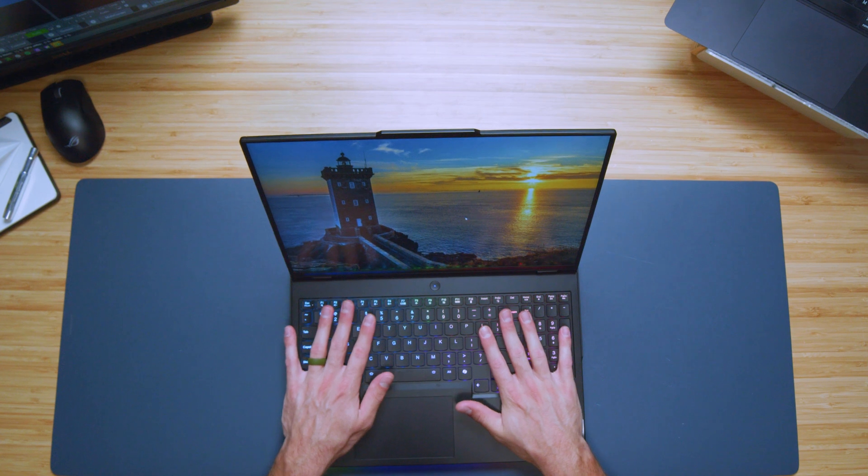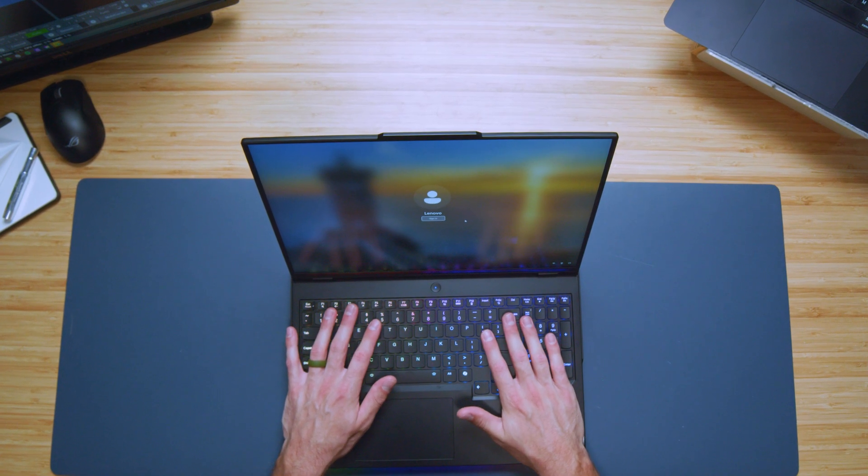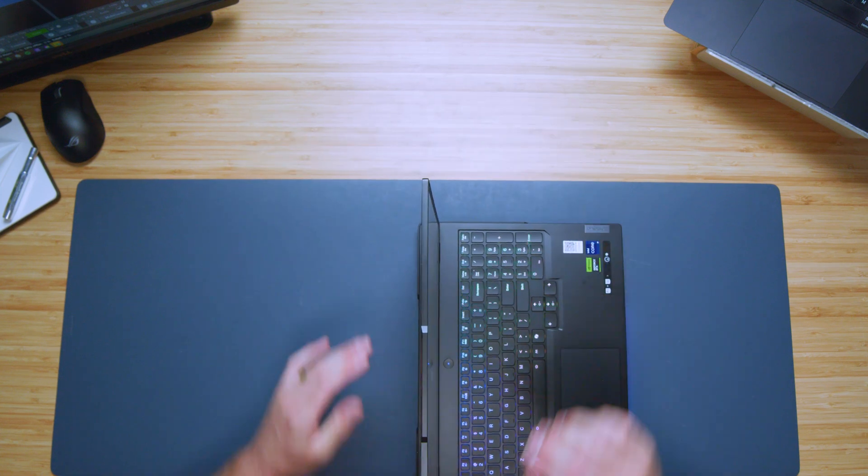Opening and closing the lid with one hand is very easy. The weight of the keyboard deck is well balanced compared to the screen, and the hinge is not too stiff. The screen bounce is very minimal — you can shake this laptop and there's almost no screen bounce, it's basically just the laptop moving. This is fantastic for people who are often on the go.